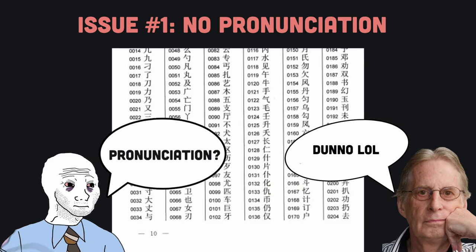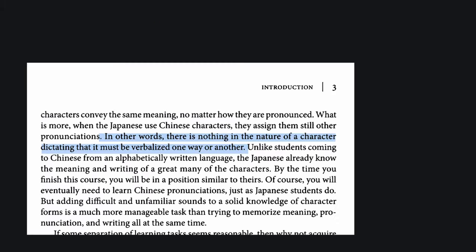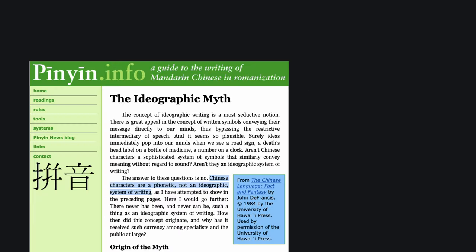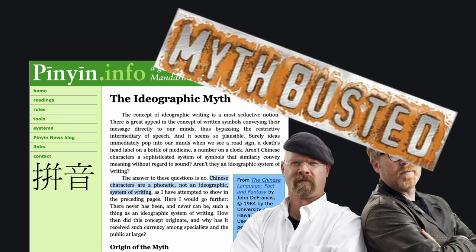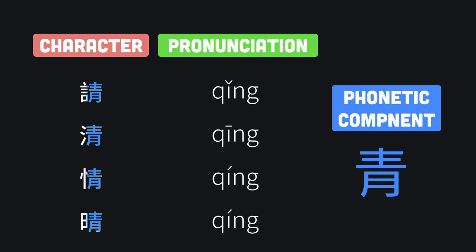The first issue with the Heisig method is that he does not teach you the pronunciation of any of the characters. One of his stated reasons for doing so is the misconception that Chinese characters have no phonetic basis. This misconception is known as the ideographic myth and is completely false. In reality, over 80% of Chinese characters have phonetic components within them, which hint at the pronunciation of the character.